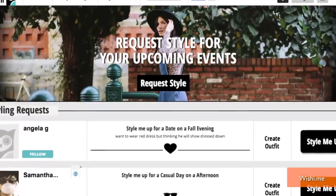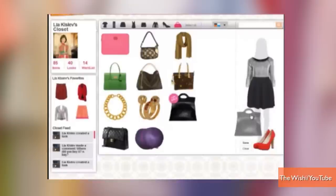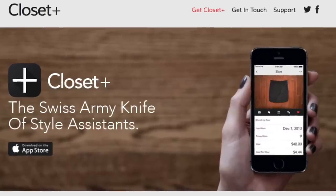The Wishy app combines social media and fashion. Users can style and be styled. Upload photos of clothes and select items to create an outfit, then post the ensemble to Facebook and get a second opinion from your friends.